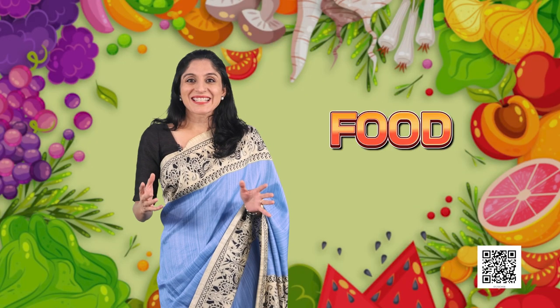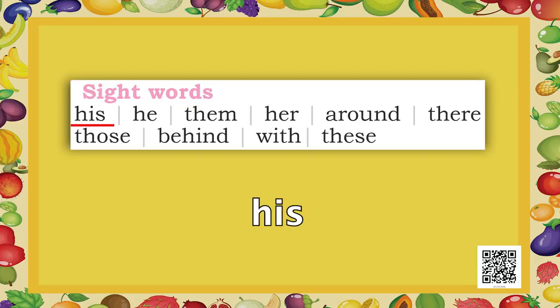The little story ends here. You must have remembered your visit to a market — what did you buy there? When you are hearing and reading the story simultaneously, you must have noticed some words: his, he, them, her, around, there, those, behind, with, and these.